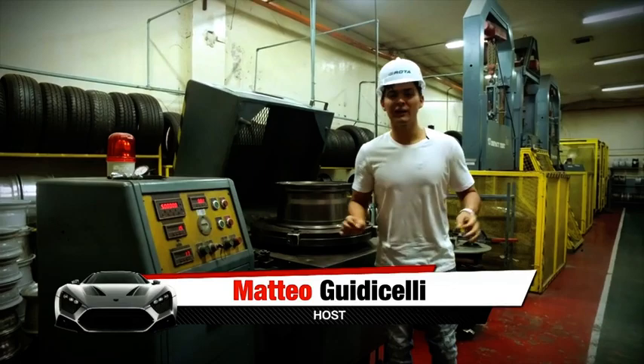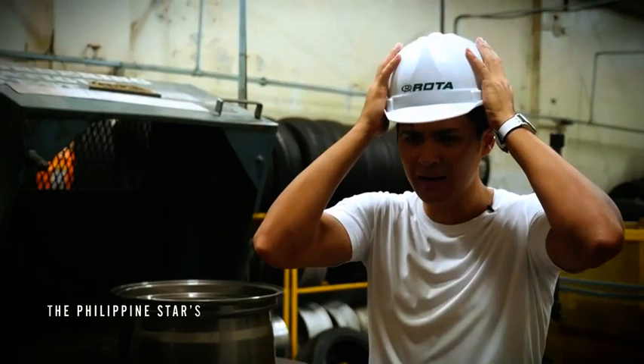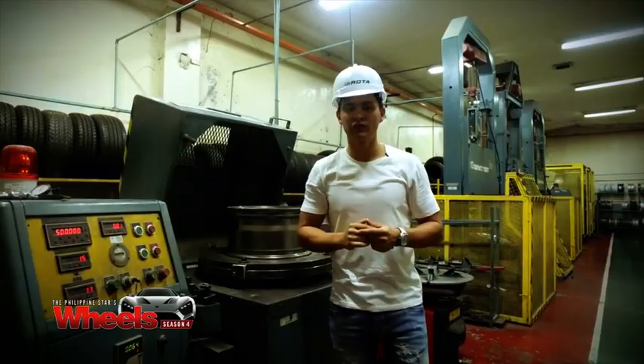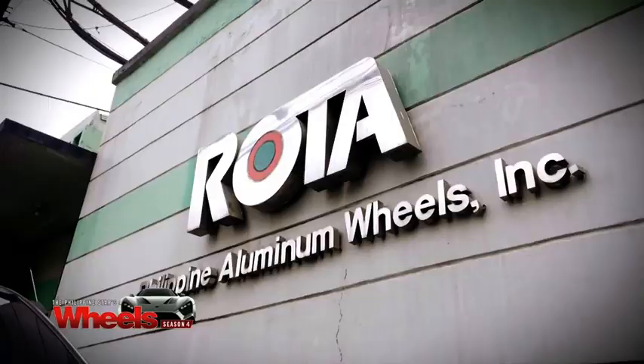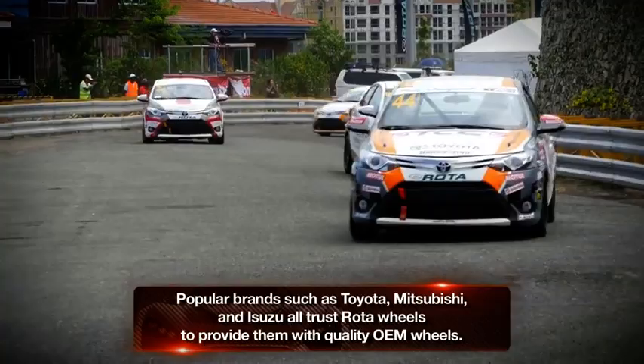I bet you guys are wondering where is Mateo today? Am I in the Philippines, outside the Philippines, in America? Why am I wearing a hard cap? It says Rota right on top. Guys, Rota is something we Filipinos have to be really, really proud of. Rota is a magwheel brand that is made and manufactured right here in the Philippines. It's known to be one of the best, used in racing, used in everyday cars, just around the world, in Asia, everywhere else. And it's basically made in the Philippines.